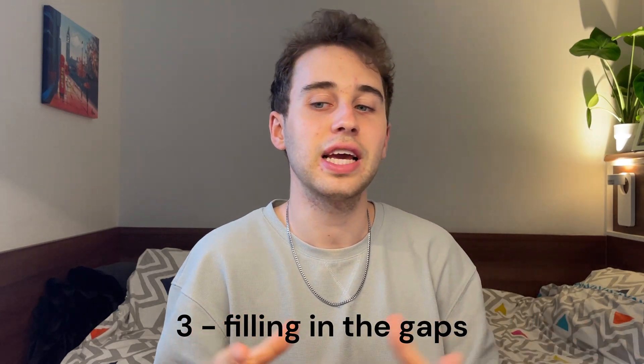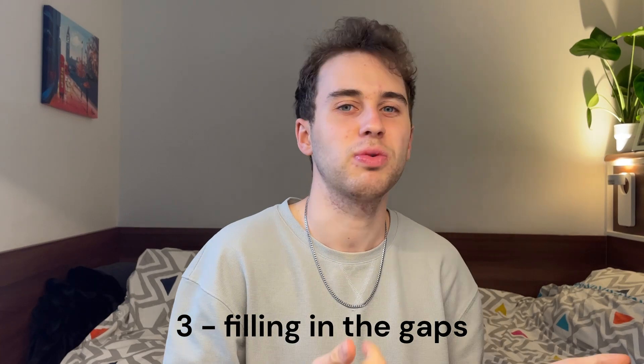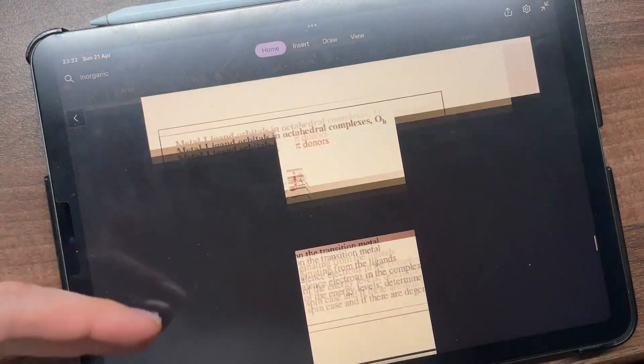Onto the third step: after you've taught, you're filling in the gaps. What didn't you understand? What couldn't you explain properly? What did you forget? This is when you're returning back to the source material and filling up those gaps.